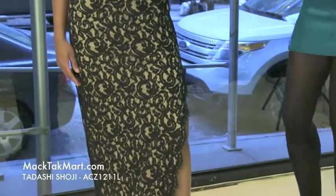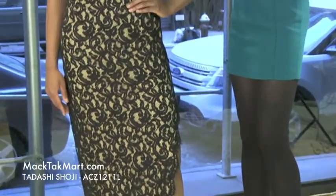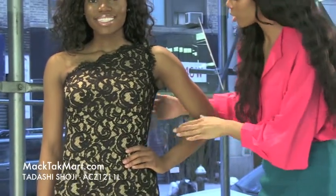This gorgeous springy runway-style dress has an asymmetrical shoulder line with a scalloped bordering. It is an entirely lace dress with a cream underlay.